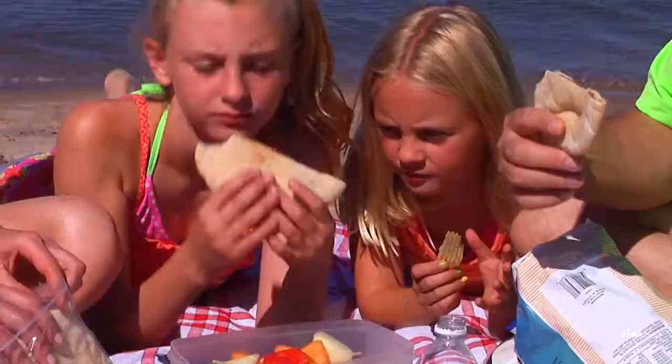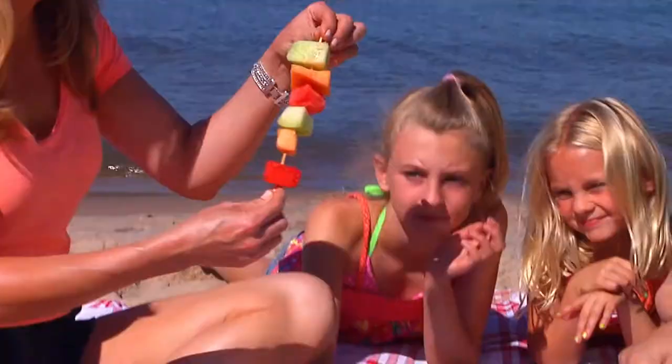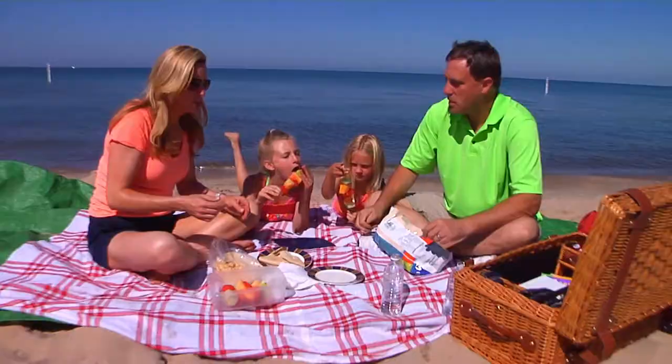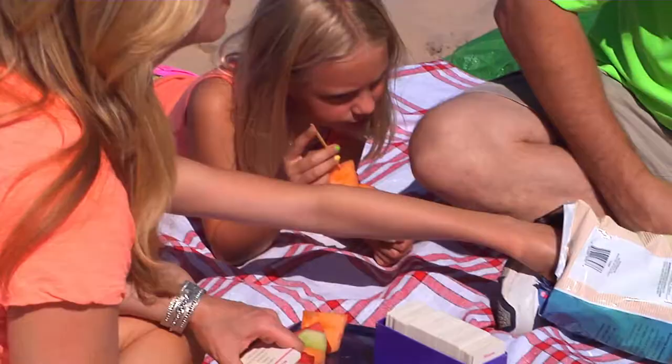Pita pockets are a healthy and non-messy way to make sandwiches for the beach. Fruit skewers are also a fun and creative way to keep the sand from touching your food. I think there are some more treats in there from our bakery that we picked up earlier — let's have some of that.